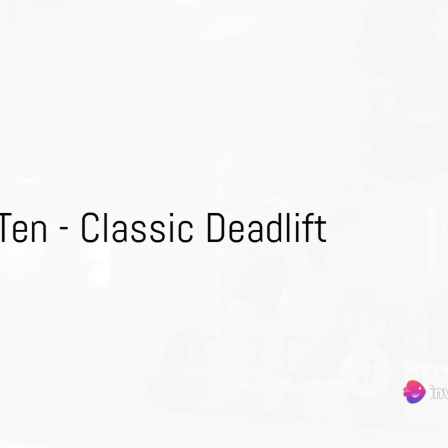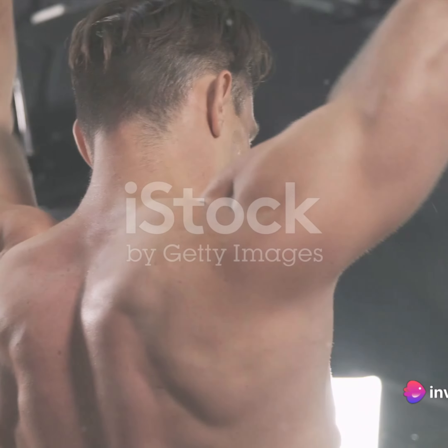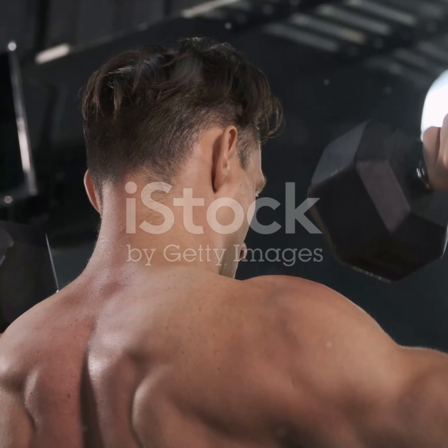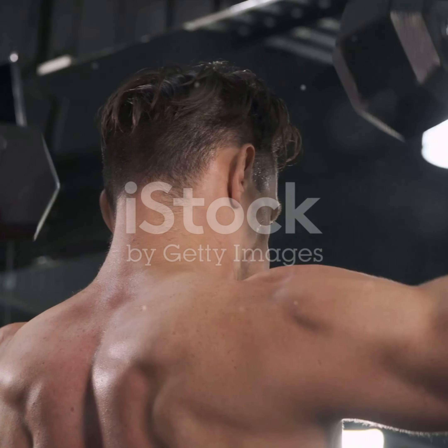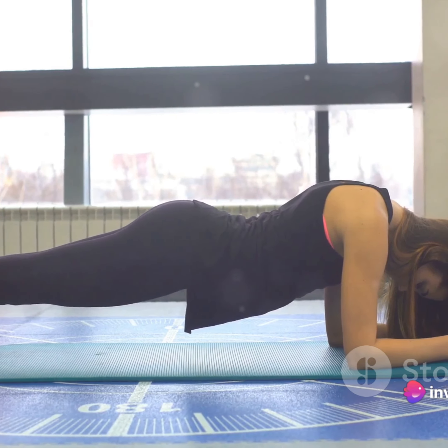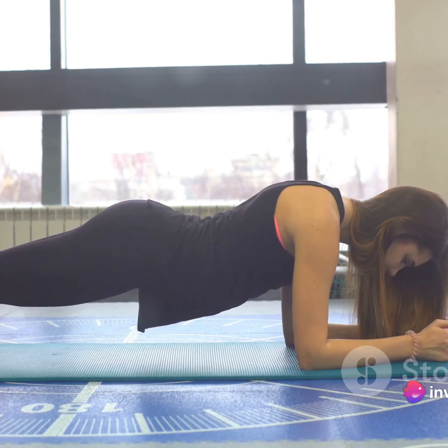At number 10, we have the classic deadlift. A staple in any strength training routine, this exercise not only builds your back and shoulders, but also engages your core and lower body. Remember to maintain a straight back and tight core throughout the motion to avoid any injuries.